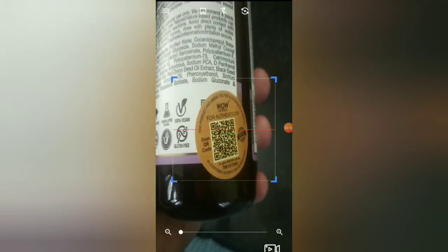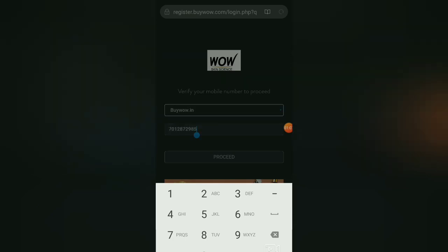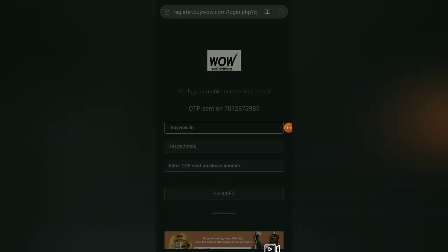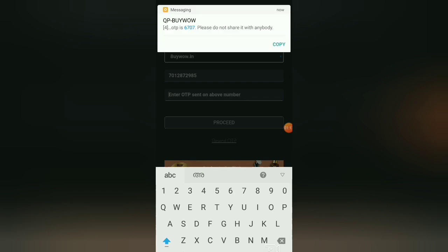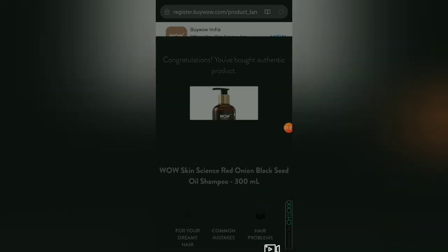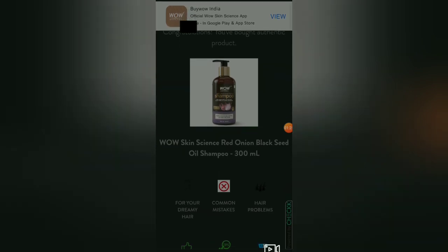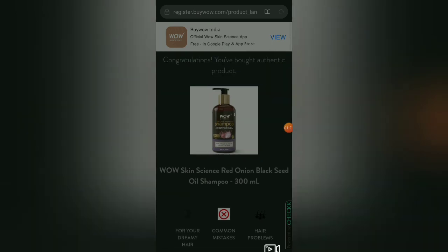We can check the QR code to verify the product's authenticity. We have a QR code scanner — click the link and open the page to check the details. Check the product and enter your mobile number. You can select the OTP type and verify the OTP to confirm it is an authentic product.